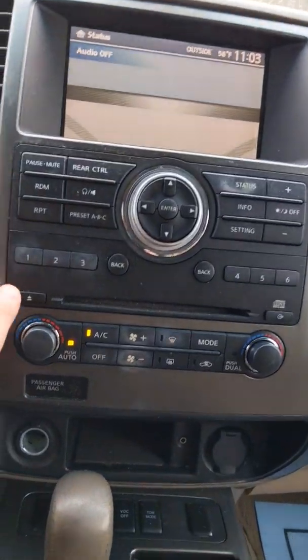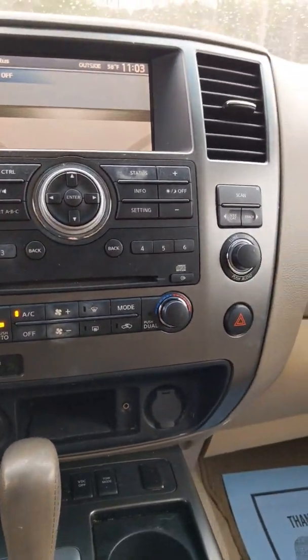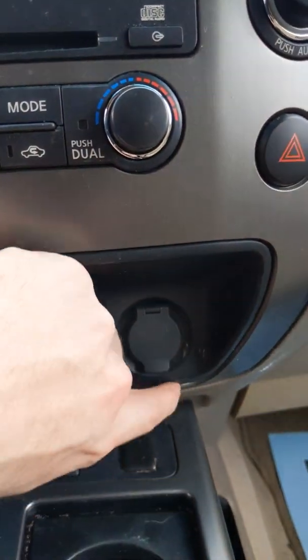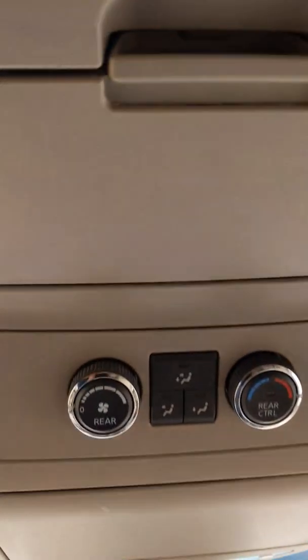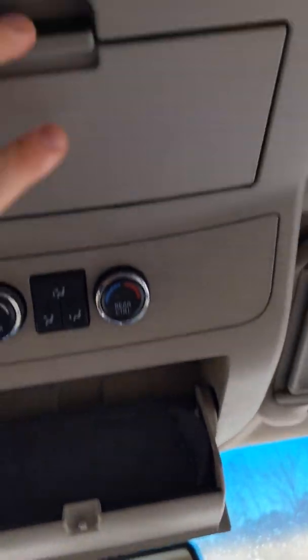This is also going to come with a CD player. These are your AC settings, and they're dual AC, so your passenger and driver can have two different temperatures. Down here you're going to have a towing mode, and you're also going to have a charging port here and over here, and then an auxiliary port. Up here you're going to have AC for the rear as well, with different settings — feet, both, or face. And there's lots of storage throughout the entire vehicle.